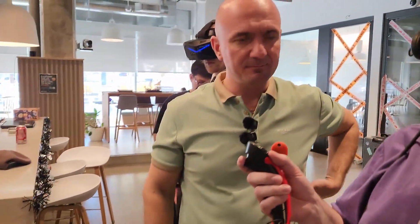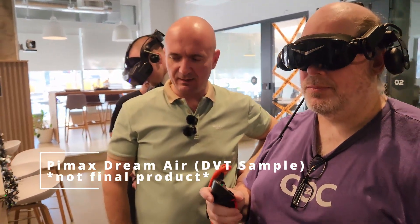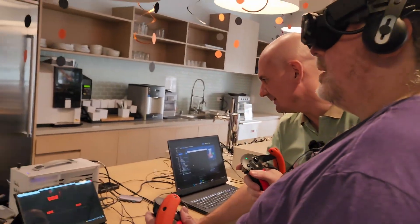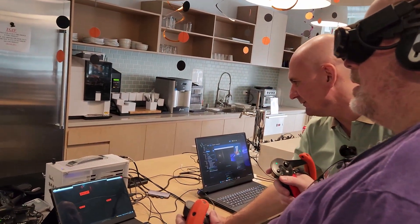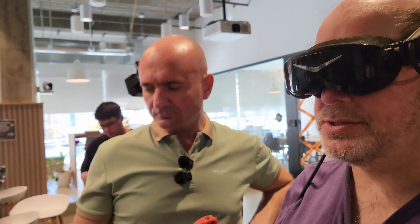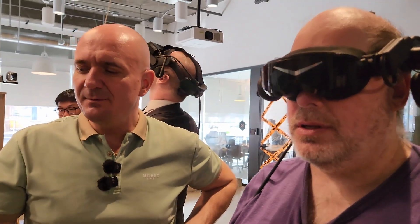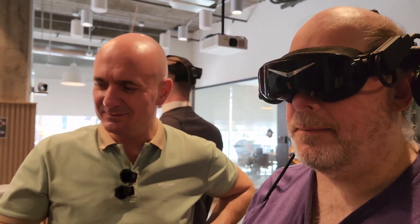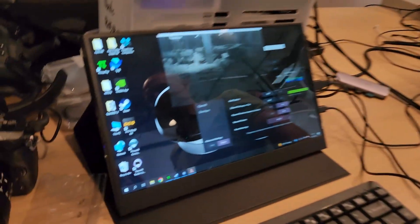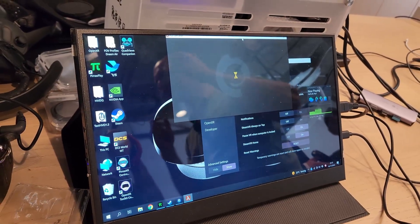It doesn't look that different from the Super, to be perfectly honest. It's just a couple of degrees less field of view. But it's so much smaller and lighter — it's a completely different experience. When the DreamAir launches, the speakers will be kind of like Quest-style speakers built into the default strap — not going to be super fancy. But they will have alternative straps with something like a D-mass audio option.